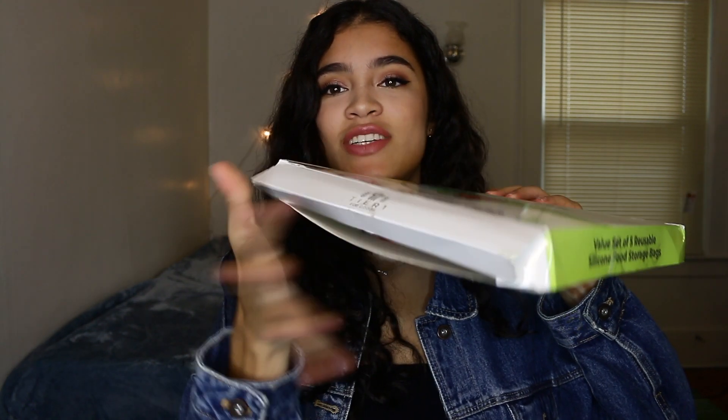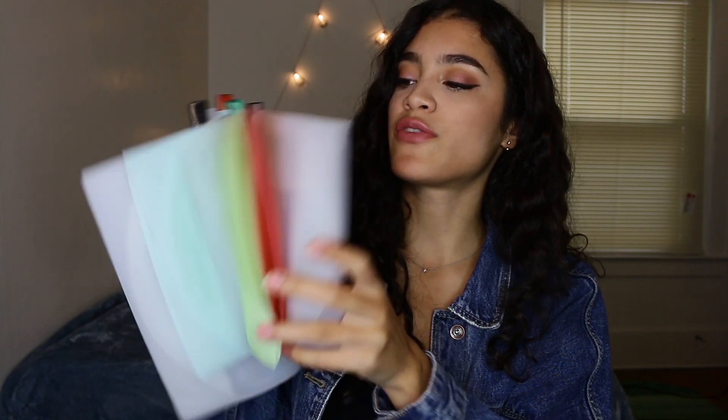I have two more products, both from the same Amazon brand — Tier One Eco Goods. They make eco products, and right now I think they only have two, but I hope they come out with more because I really love the ones I'm reviewing today. This is the Tier One Eco Goods value set of five reusable silicone food storage bags. They come in a pack of five in all different colors — clear, red, green, blue, and another clear one — and they all come in different sizes depending on whether you want to bring a snack to school or meal prep.